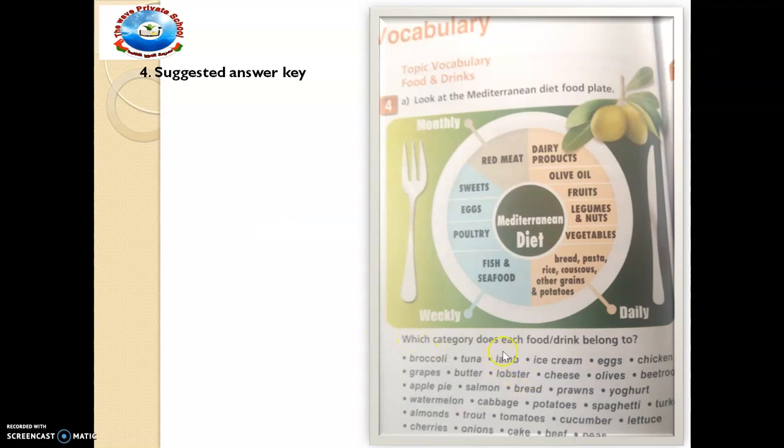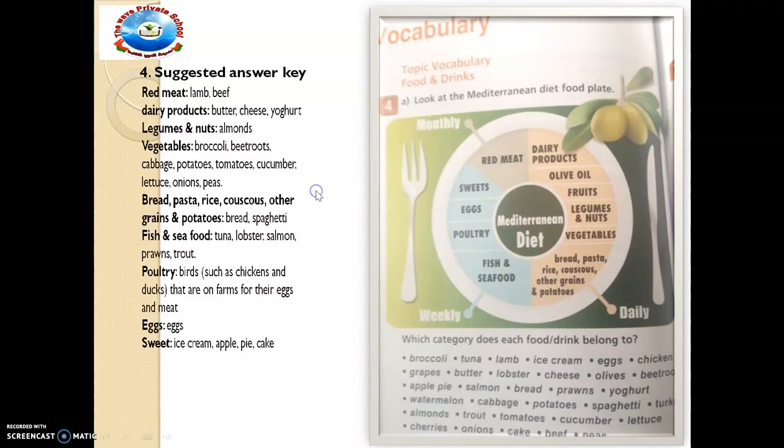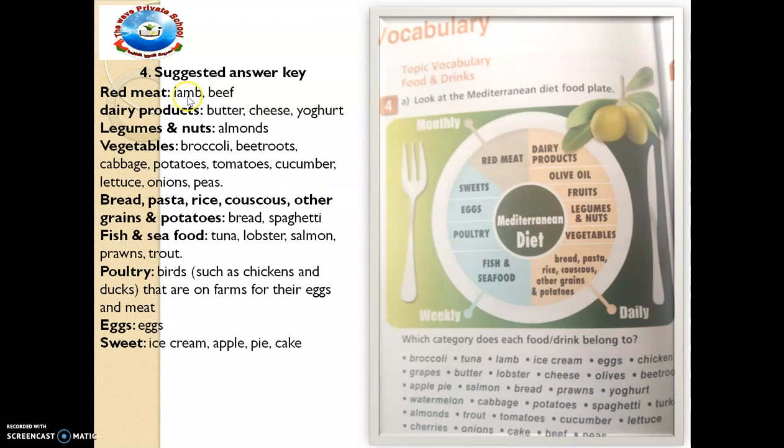Which category does each food or drink belong to? Which of them? Let's see. Red meat belongs to lamb and beef. Dairy products belong to butter, cheese, yogurt — you can see them there. And sweets are ice cream, apple, pear and cake. So you can copy this into your notebook. That is why I have asked you to get your notebook close.